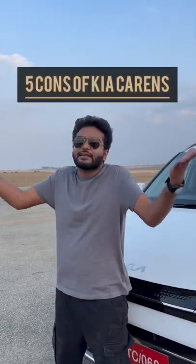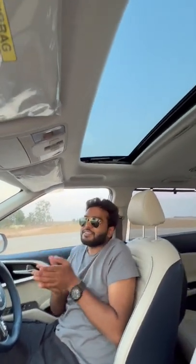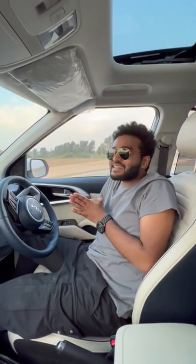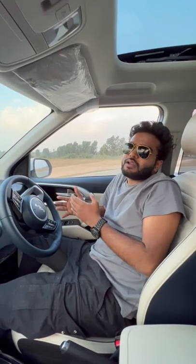Five things that could be better in the Kia Currents. Number one: in the days when people are falling in love with panoramic sunroofs, Kia has gone slightly one step behind and offered the standard, smaller sunroof instead of a panoramic sunroof. Number two: while the competition has started offering 360-degree cameras as standard in most cars, the Kia Currents goes slightly old school and does not offer it.